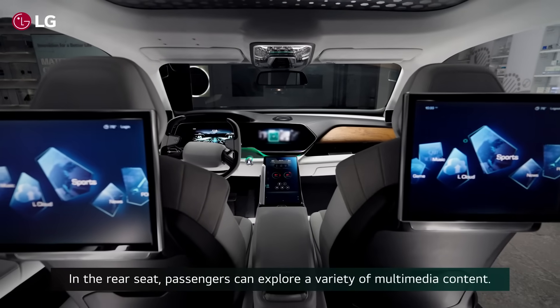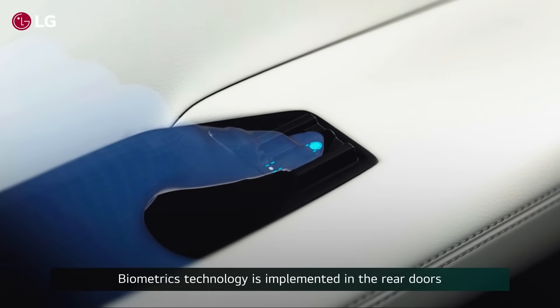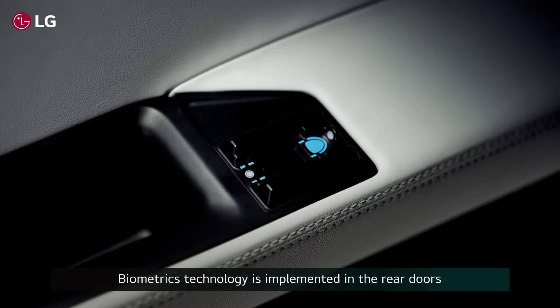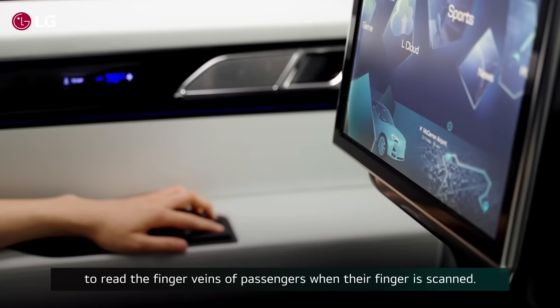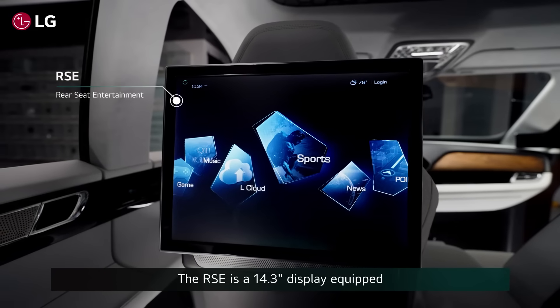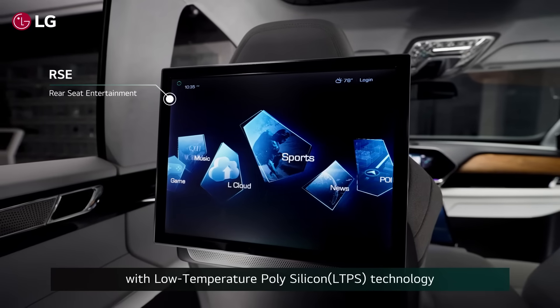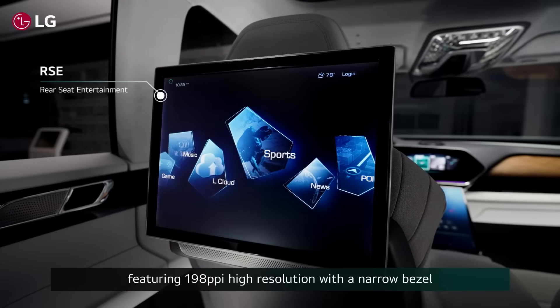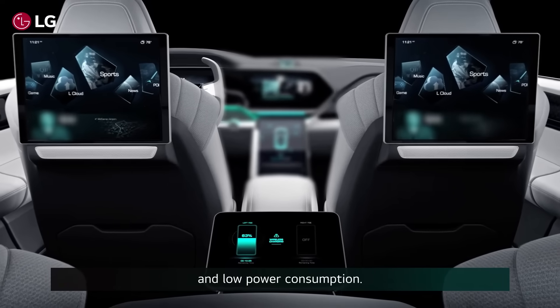In the backseat, passengers can explore a variety of multimedia contents. Biometric technology is implemented in the rear doors to read the finger veins of passengers when their finger is scanned. The RSE is a 14.3-inch display equipped with low temperature polysilicon technology, featuring 198 ppi high resolution with narrow bezel and low power consumption.